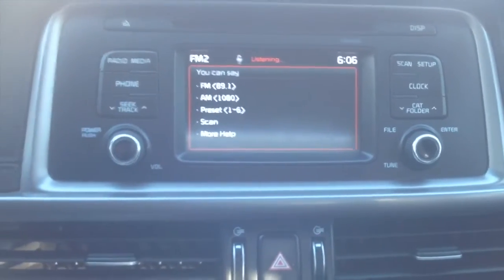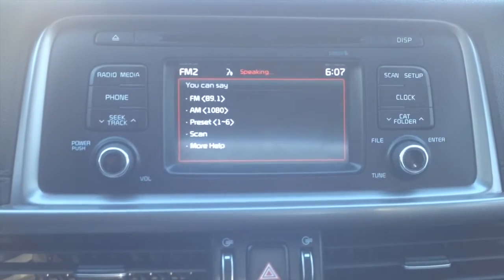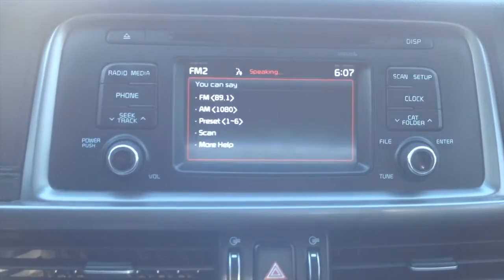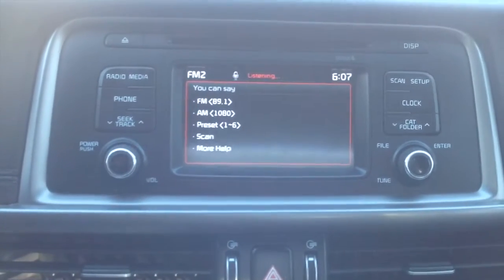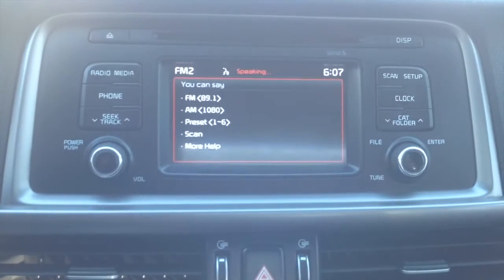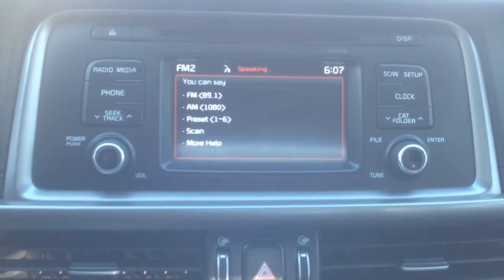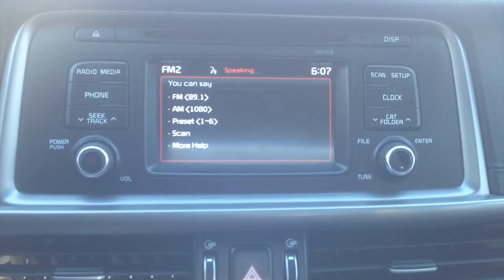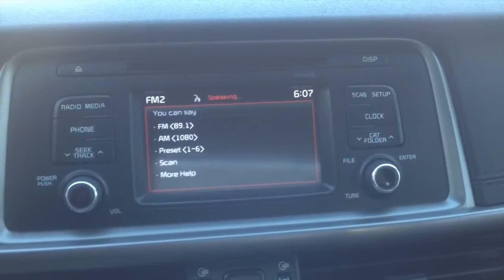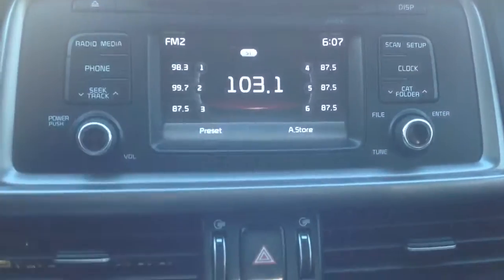The voice command system prompts you to say a command after a beep. You can say a frequency like FM 89.1 or AM 1080, a preset number, or say 'scan' or 'preset scan.' There are mode commands for radio types like FM, AM, or satellite, media sources like USB or iPod, and phone commands like contacts, call history, or dial number. It walks you through everything step by step.